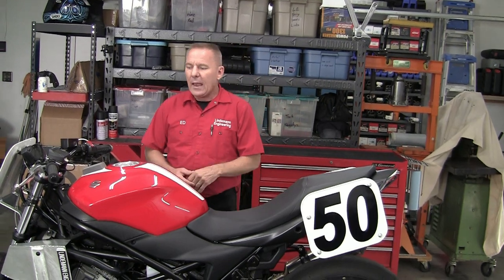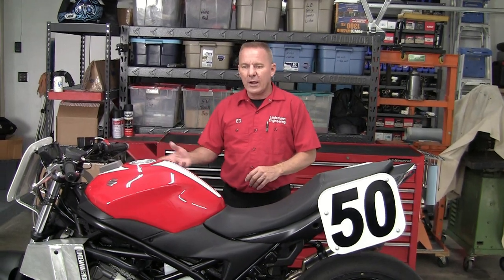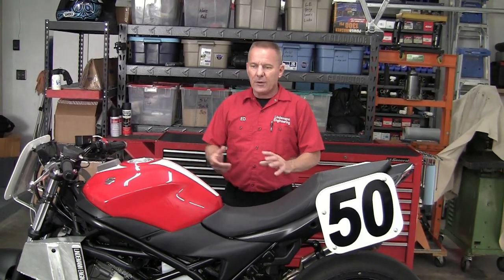Welcome to another in the Lindemann Engineering series of semi-useful, hopefully helpful videos about motorcycle stuff. My name is Ed Sorbo, owner of Lindemann Engineering. Lindemann Engineering specializes in motorcycle suspension work, and our specialty of specialties is we work with your stock stuff — your stock fork, your stock shock. We respring, revalve, rebuild that stuff.